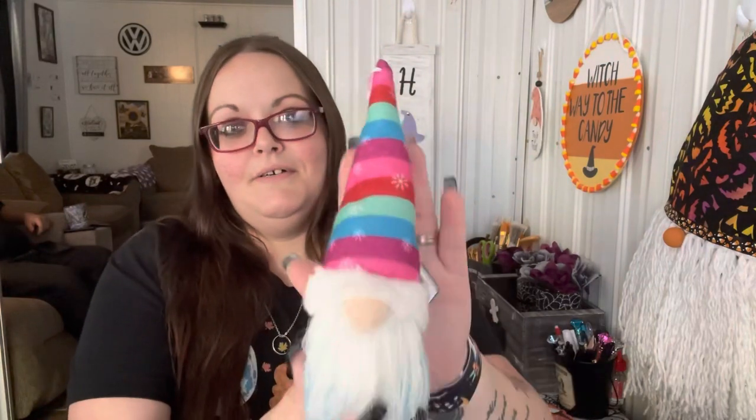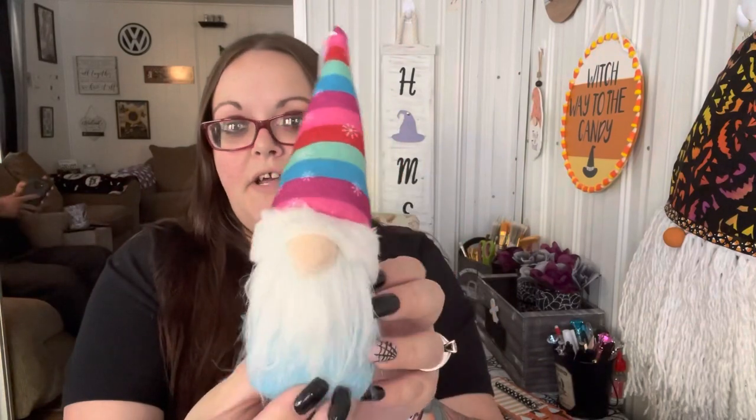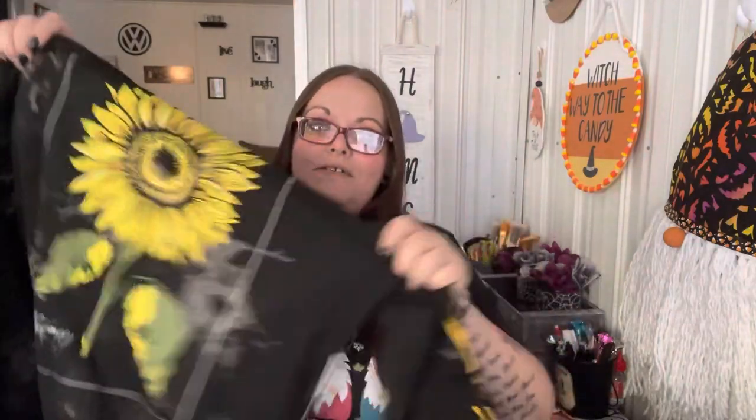Those gift tags would be cute for DIYs or pocket letters too. Then I found this little gnome — he has a different colored hat and he was $1.98, just a simple blue one. I also found this sweater. It has a hood, no pockets, but it has a sunflower and says 'Be Happy' — and also 'Be Happy' on the arm in yellow. I can't wait to wear it.